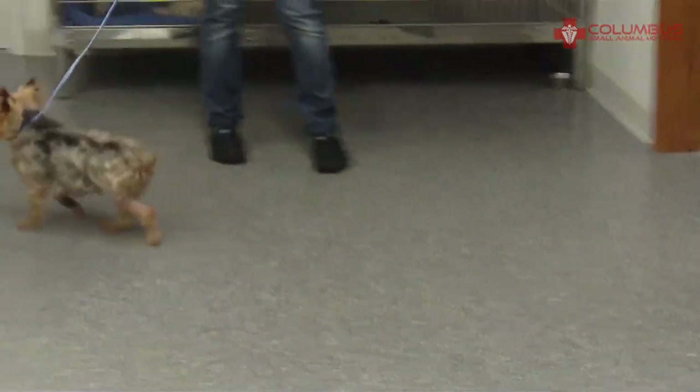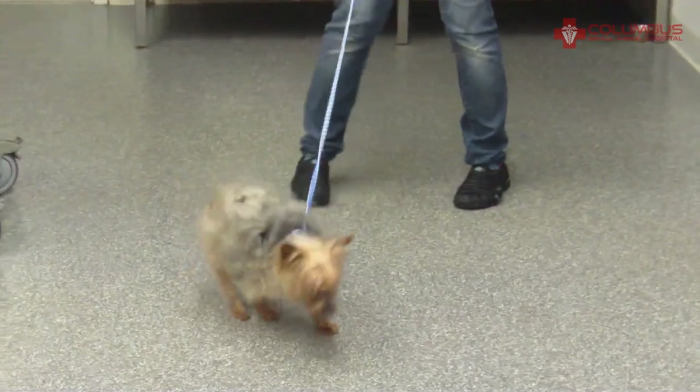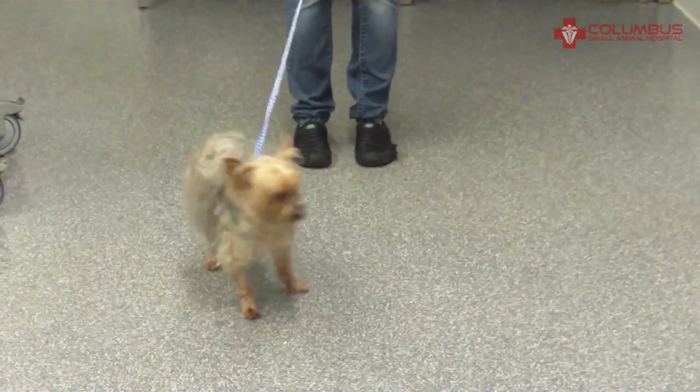This is a little less than two weeks post-surgery. And here's Teddy. He is volunteering to use the leg, which we're very happy with. Still lame on it, not surprising, but doing very, very well.